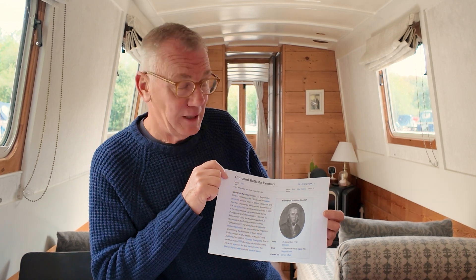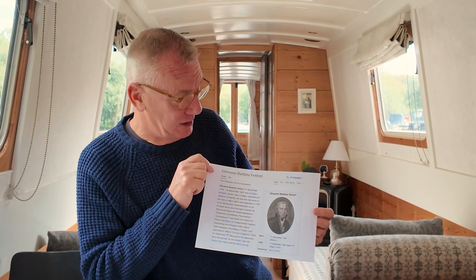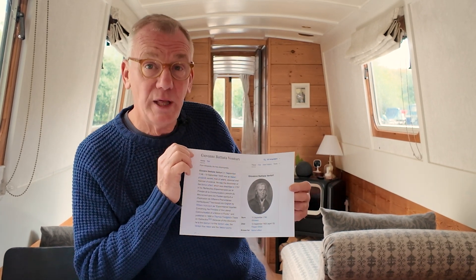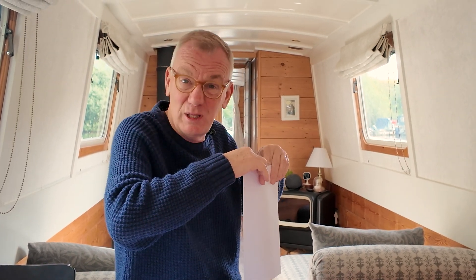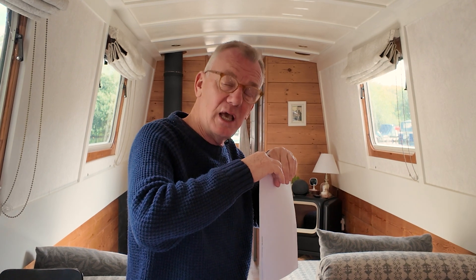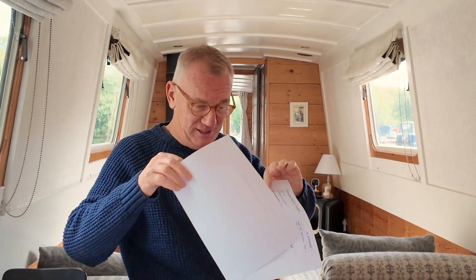Thank goodness for Wikipedia. Here I have Giovanni Battista Venturi — which is actually Italian for John the Baptist. So I'm going to call him John the Baptist. He discovered the Venturi effect and, rather modestly, named it after himself. What that is — I shall demonstrate — is when you have two surfaces and there is a fast-moving flow of something, or the surfaces themselves are moving in water, they actually draw together, because the faster-moving fluid generates a lower pressure. It's why planes fly too.